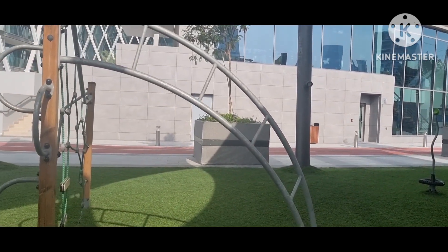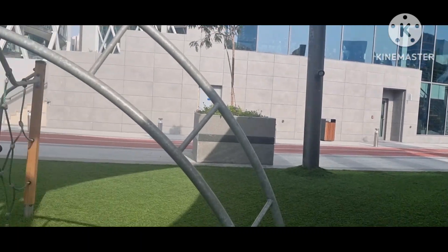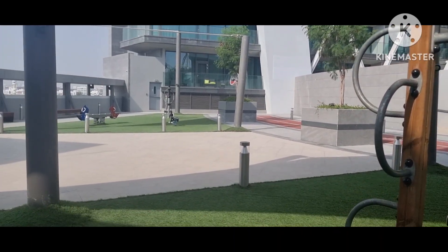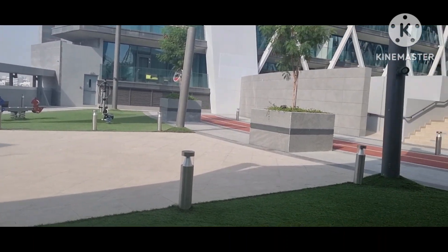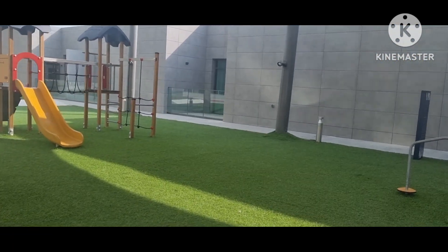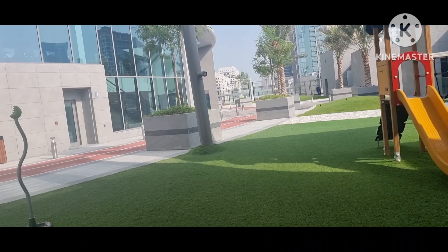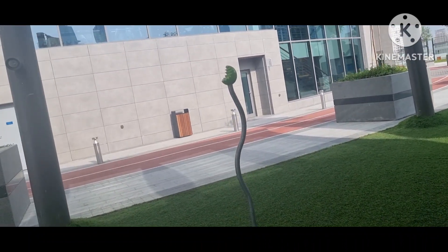All in one place, there is everything — gym, restaurant. Meron namang bubuksan na supermarket dito sa building na ito sa Tower B, ewan lang kung kailan magsisimula, kailan mag-open. Let's go down, Valentina. You better stay home, you better not come with me.